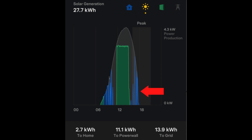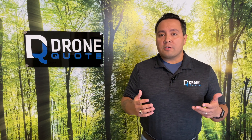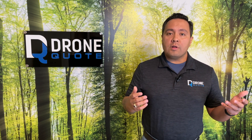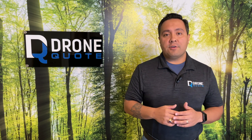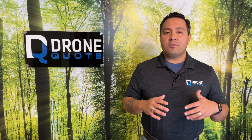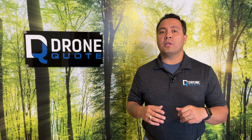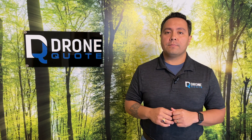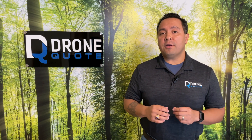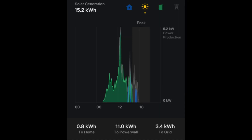As the sun continues to move, the bell curve will start to wind down as electricity generation decreases. If your panels are facing east, the peak will happen earlier in the day. If they're facing south, it should happen right around the middle of the day. And if your solar panels are facing west, the peak production will move to the latter part of the day.